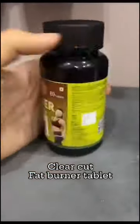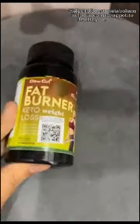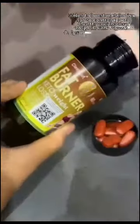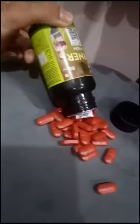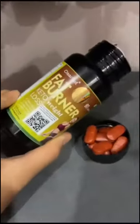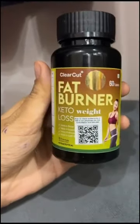I ordered this fat burner tablet from ClearCut. It helps to boost metabolism, helps to control your appetite, and it has no side effects. It should be taken before lunch, and you will see the results in three to four months of use. It is mainly for belly reduction and fat loss — for those who are looking forward to fat loss.